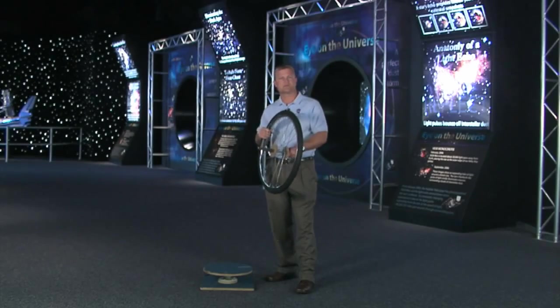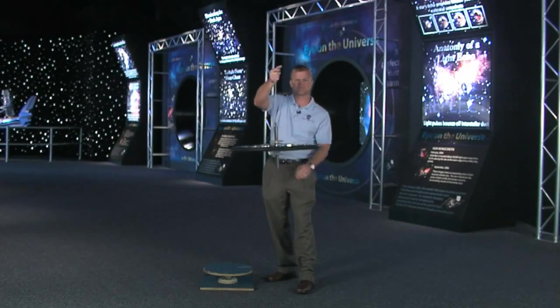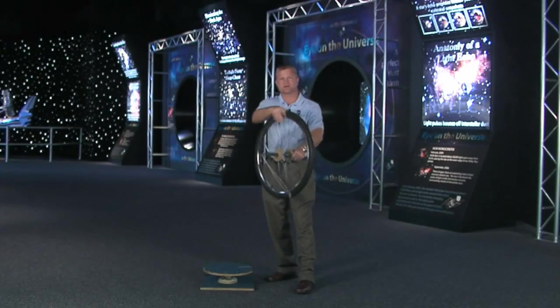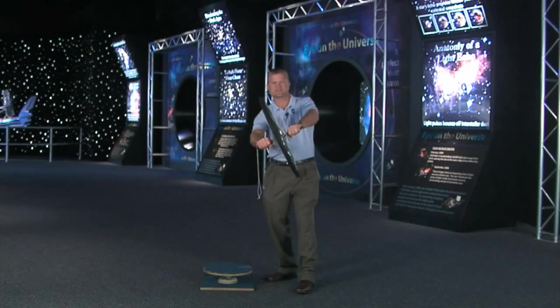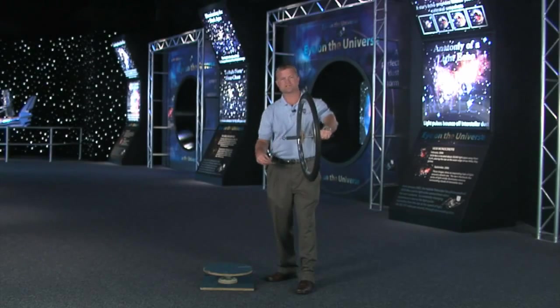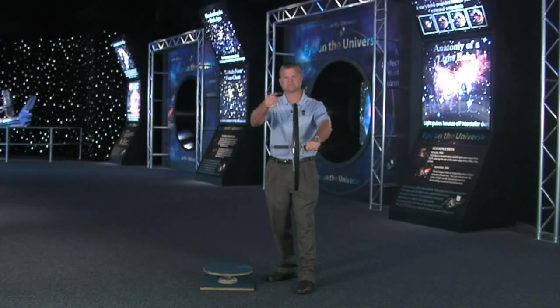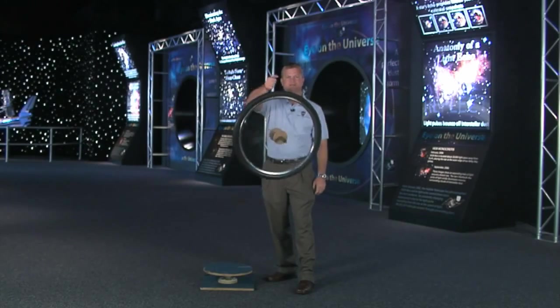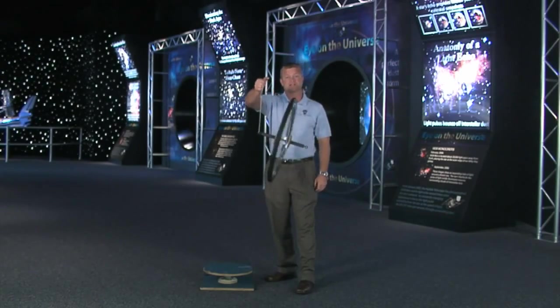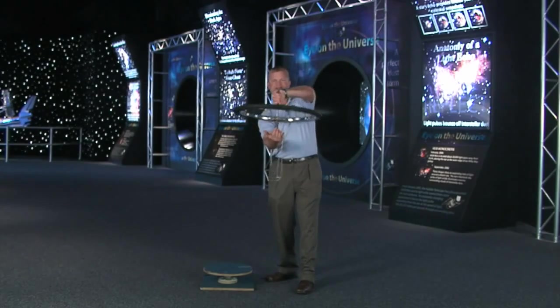They work on the same principle as a bicycle wheel. At rest, the bicycle wheel is easy to move from side to side and it will fall over if held up from one side. Spinning the wheel generates rotational inertia and it becomes difficult to move it from side to side. Amazingly, the wheel stays up when held from one side. This is why you stay upright as long as your bicycle or motorcycle is moving forward. This is also why a spinning top stays up.